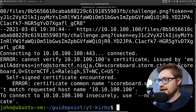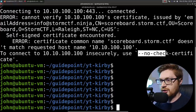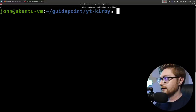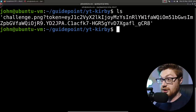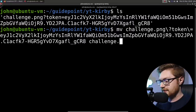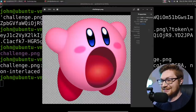Now I can wget that down. When you try to do this it will tell you it can't verify the certificate because it's using HTTPS with a self-signed certificate, so wget will tell you to use the --no-check-certificate flag. I'm going to copy that and run the same exact command with that argument. It's downloading — great. I have a challenge.png with a token included, so I'll just rename that to challenge.png.